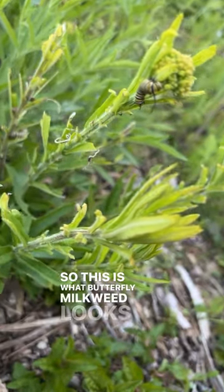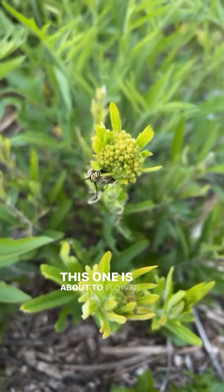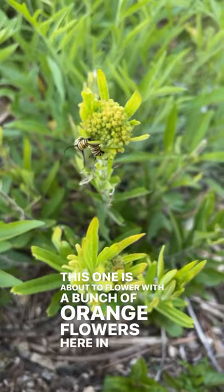This is what butterfly milkweed looks like. This one is about to flower with a bunch of orange flowers here in another week or so.